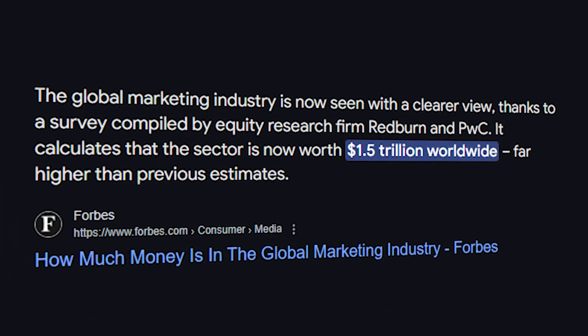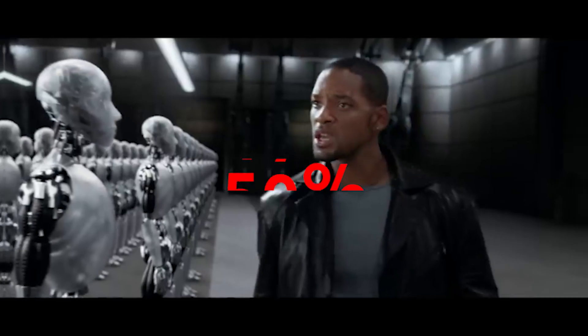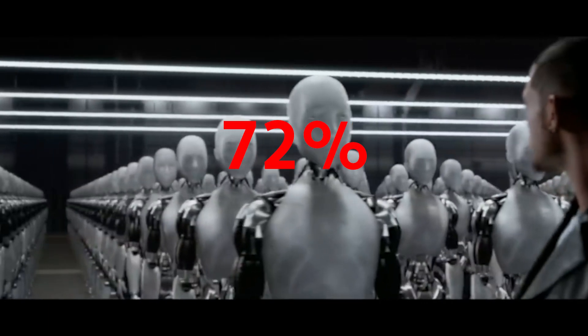Let's start this video by going over the business opportunity here. Right now, the marketing industry is worth about $1.5 trillion, and 72% of all marketing is going to involve AI. That means that over $1 trillion of wealth over the next two years is going to be transferred to marketers who learn AI. And because AI is so new, there's no industry veterans, there's not really any competition. Everybody's learning this from the ground up, just like you are now, meaning it is a blue ocean that a ton of money is pouring into.